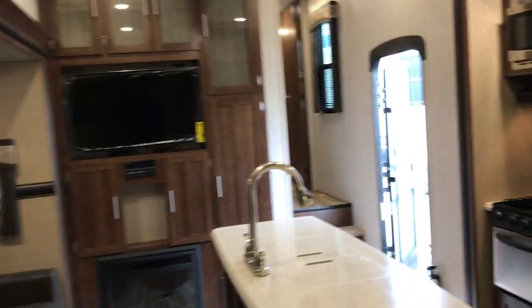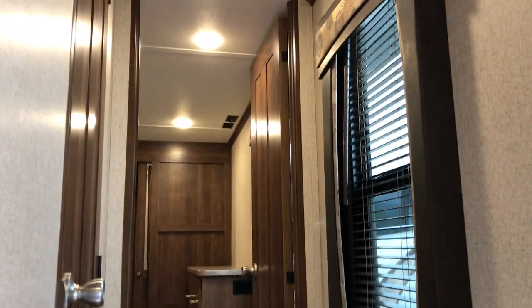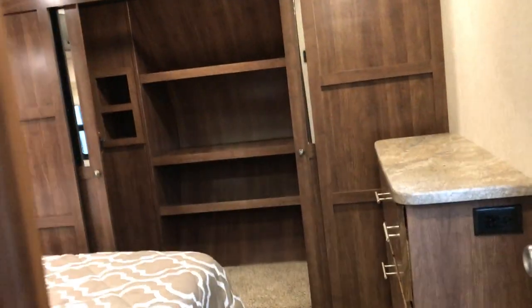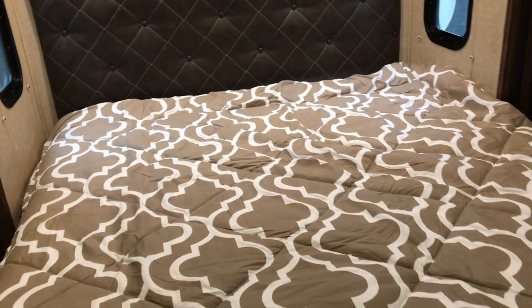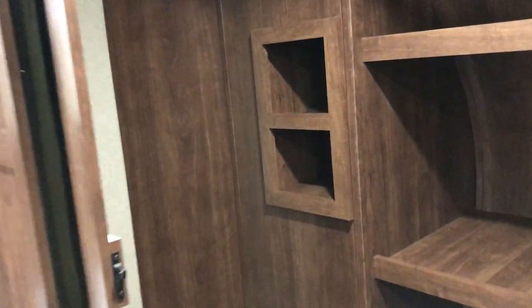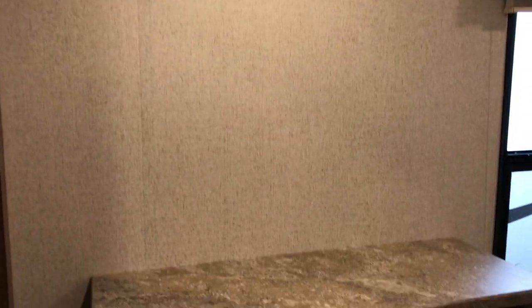Now let's go up into the front of the coach and take a look at the master bath and the master bedroom. As you go up the hallway, you have a window in the hallway, which is nice. In the bedroom, you have a queen bed in the slide-out with windows on either side of the bed — so if you want some cross ventilation, you can do that. There's storage under the bed, and look at how much storage you have — it's like a walk-in closet. It has all kinds of storage, so dad can bring that shoe collection along. You even have a little dresser with some drawers. You can mount your TV on the wall or set it right on top of the dresser.